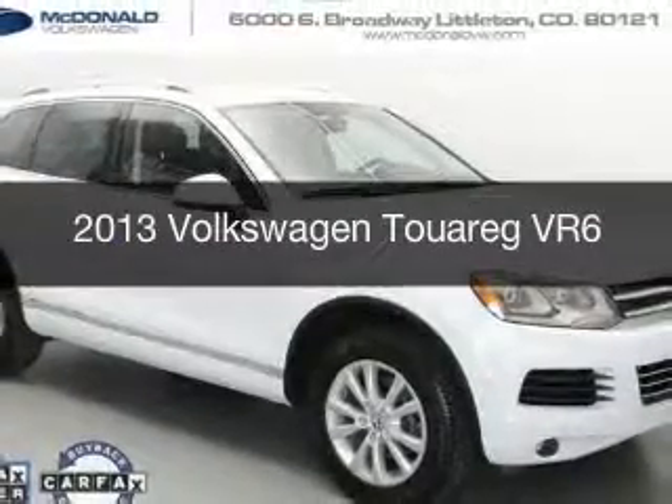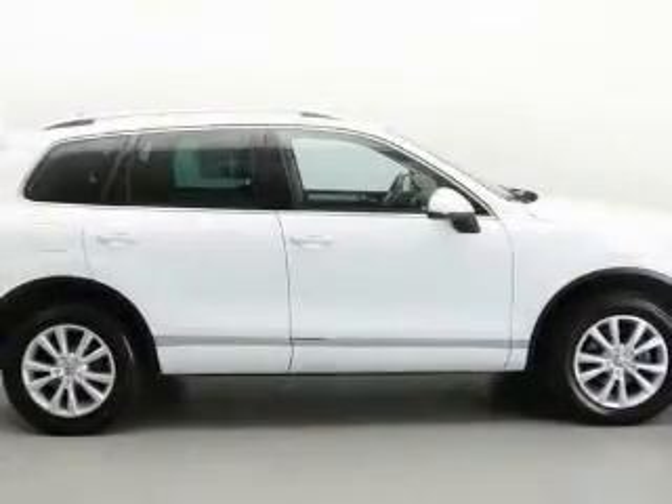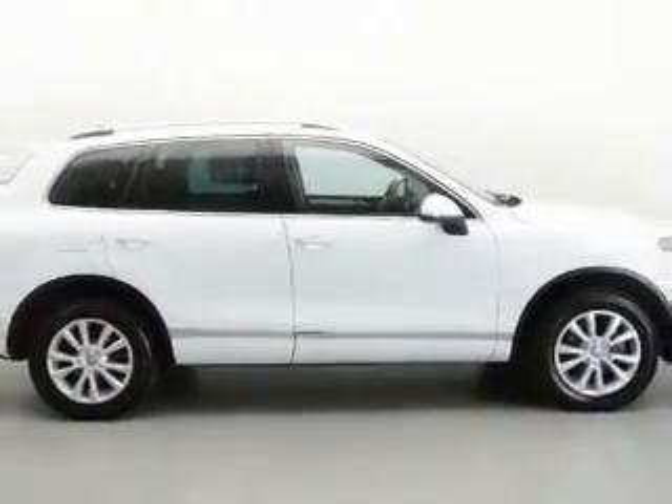This is a used 2013 Volkswagen Touareg, powered by all-wheel drive, a 3.6-liter six-cylinder engine, and an automatic transmission.